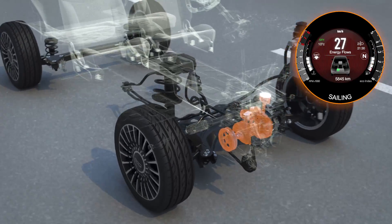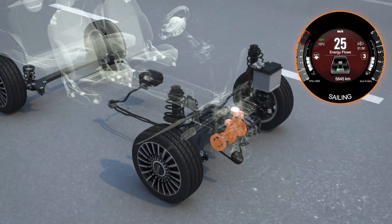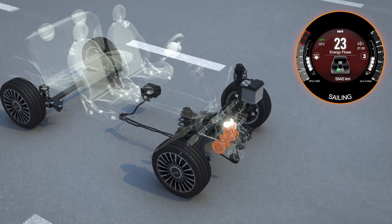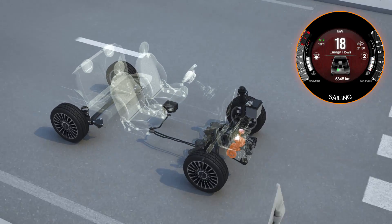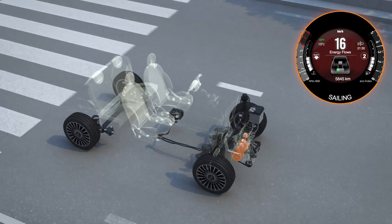Only once this is done and the clutch is released, the sailing feature is activated, which turns off the engine and allows the car to coast with zero fuel consumption. This increases efficiency and reduces total consumption.